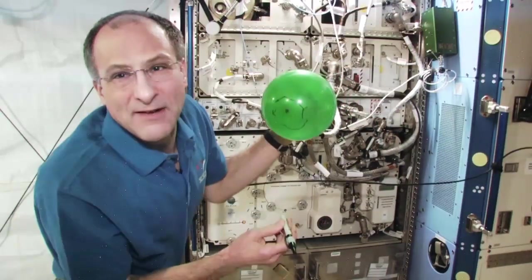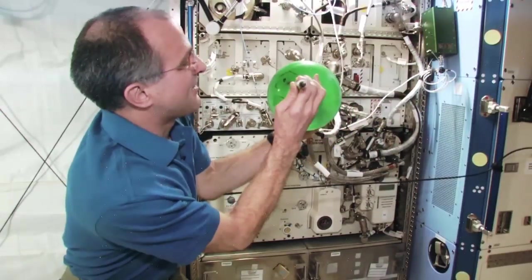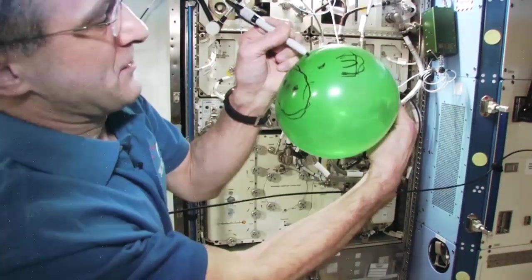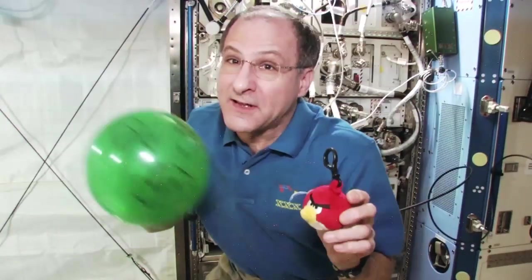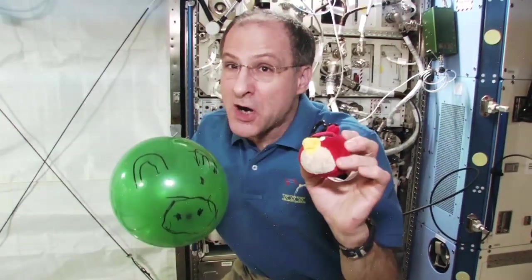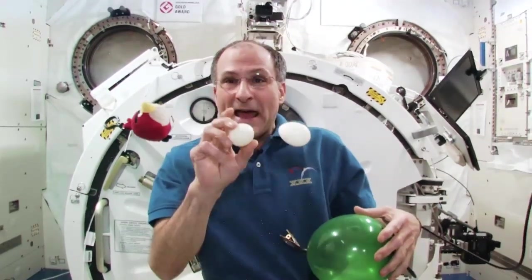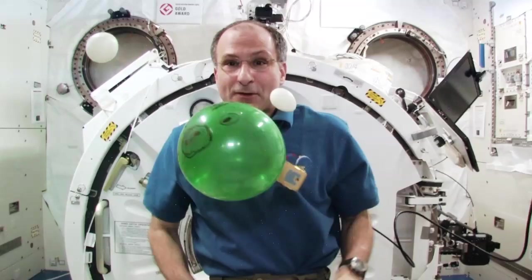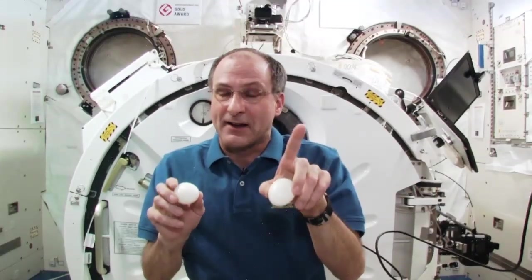Well, I'm not very good at art. It's a good thing I decided to be a scientist and an engineer instead of an artist, because I'd probably be starving by now. Here is pig. And of course, pig is the arch enemy of Angry Bird. And Angry Bird had some eggs. Pig stole the eggs. And don't ask me how I got the eggs on Space Station.